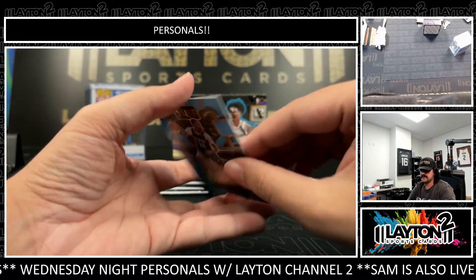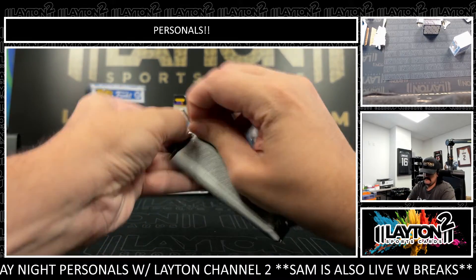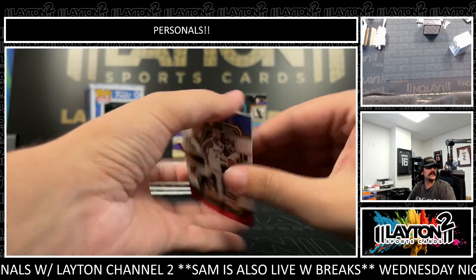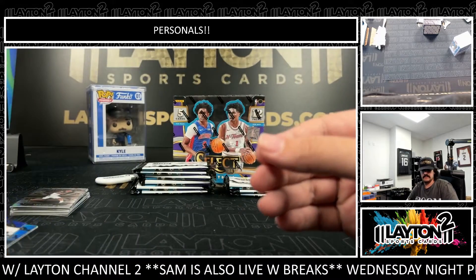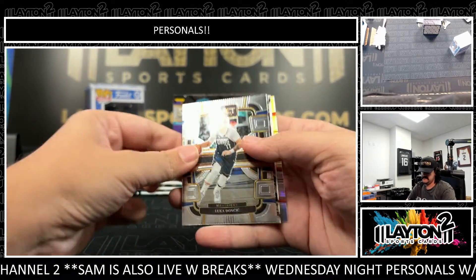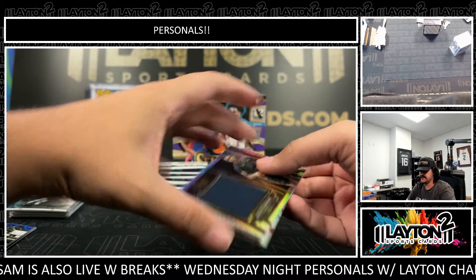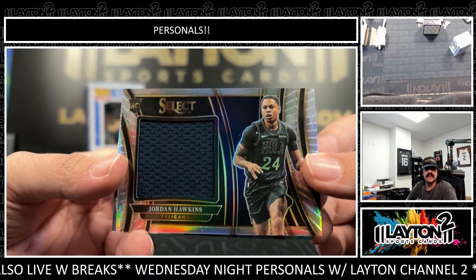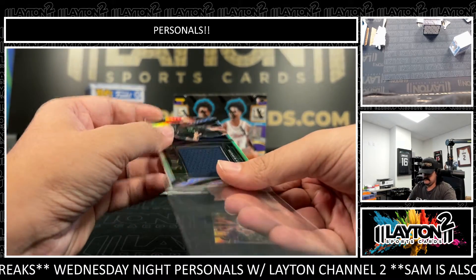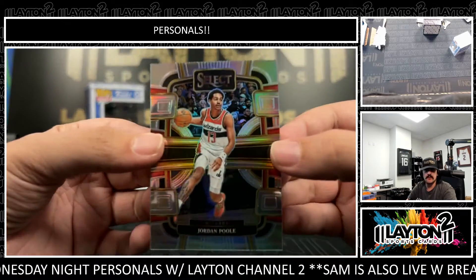Jordan Hawkins rookie numbered 299 on the blue. Good luck, Jim. Got a tricolor Damian Lillard. And this will be Jordan Hawkins on the silver patch — rookie patch for the Pelicans, rookie out of UConn. Jordan Hawkins on the silver, and a Jordan Poole on the silver.